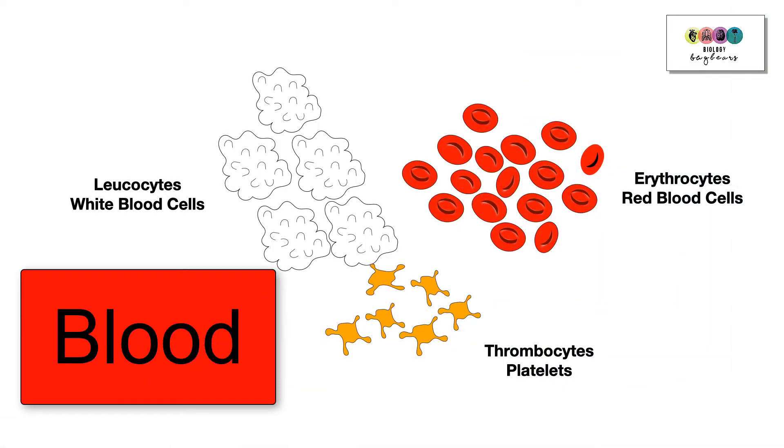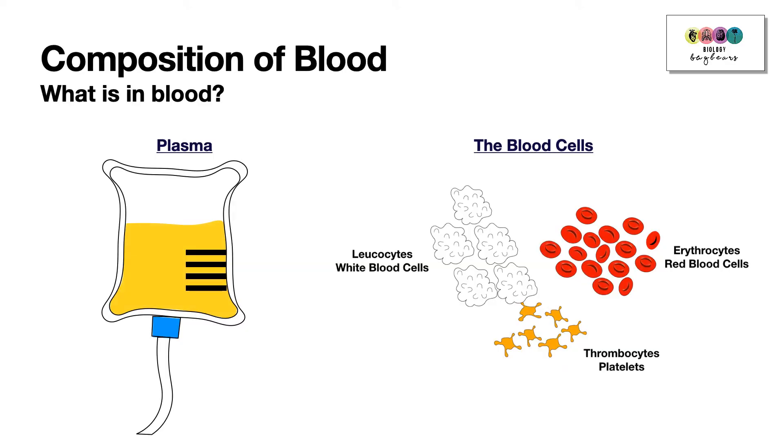This video is to help you revise the topic of blood for the Irish Leaving Cert Biology course. This chapter is mostly to do with the composition of blood — what is blood made up of?